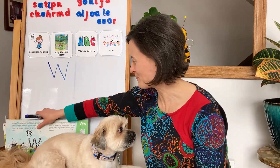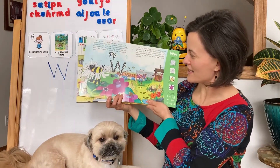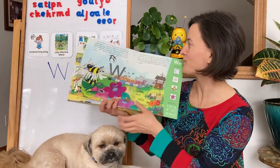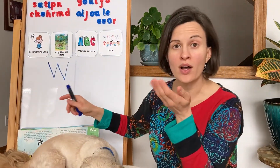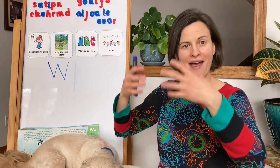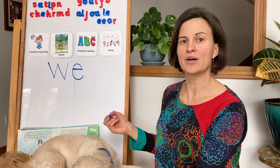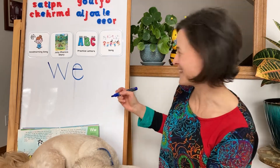Let's make a word with our new letter W. In the picture I spy a web over here — web! Let's write the word web. We already have our W sound. Now we need the letter E, and then the letter B. Web — that's our word. Good job sounding out the word, kindergarten!